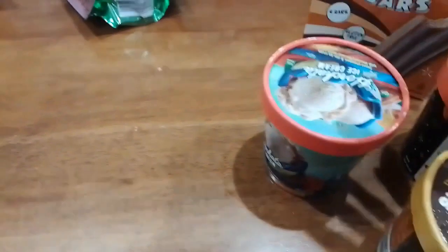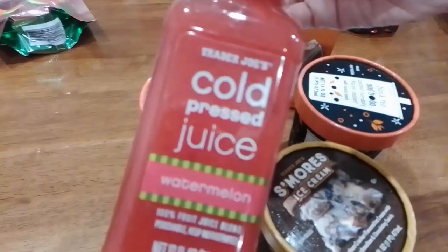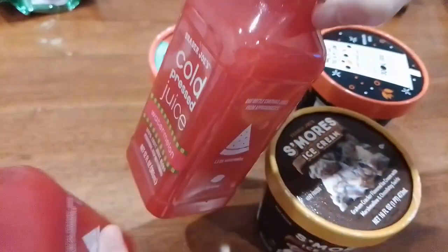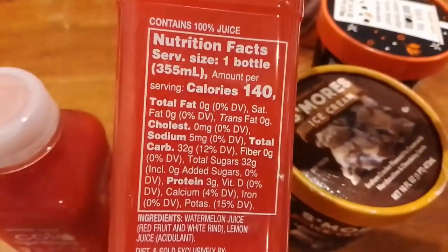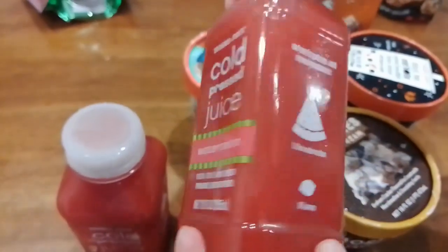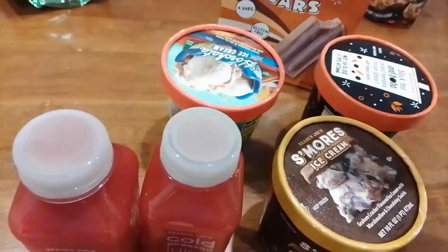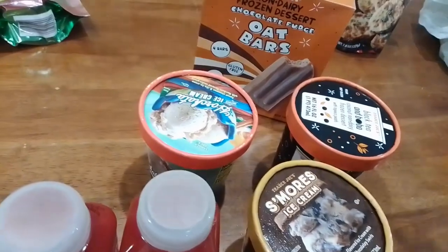We also got the cold-pressed watermelon juice — I heard these are seasonal items, so we got two bottles. Here are the nutrition facts and ingredients. This is our first time trying the cold-pressed watermelon juice from Trader Joe's, so we're curious. Those are all the cold items — I'll put them in the fridge and freezer first and I'll be right back.